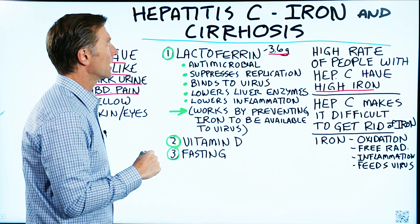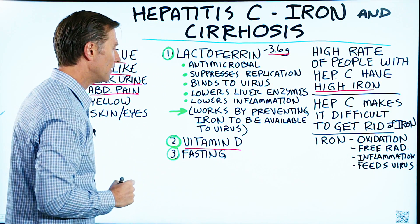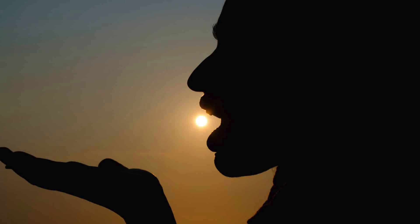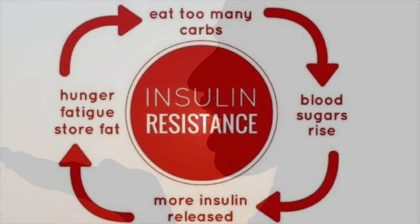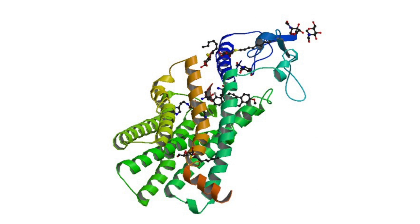The next thing I would recommend for hep C is vitamin D. There's a very high rate of people who have hep C that also have a vitamin D deficiency. This could come from a lack of sunshine, insulin resistance, or a defect in the vitamin D receptor.